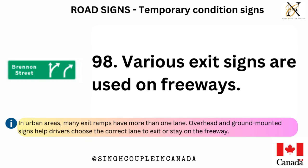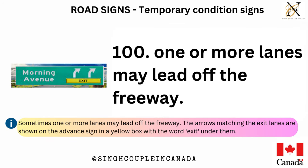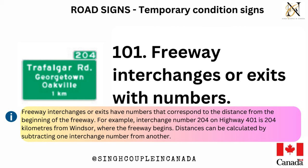Various exit signs are used on freeways. In urban areas, many exit ramps have more than one lane. Overhead and ground-mounted signs help drivers choose the correct lane to exit or stay on the freeway. Advanced signs use arrows to show which lanes lead off the freeway. Signs are also posted at the exit. Sometimes one or more lanes may lead off the freeway — the arrows matching the exit lanes are shown on the advance sign in a yellow box with the word 'exit' under them. Freeway interchanges or exits have numbers that correspond to the distance from the beginning of the freeway — for example, interchange number 204 on Highway 401 is 204 kilometers from Windsor, where the freeway begins.